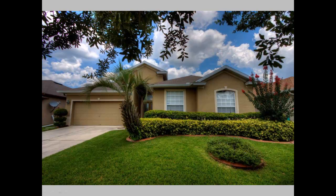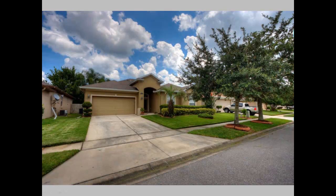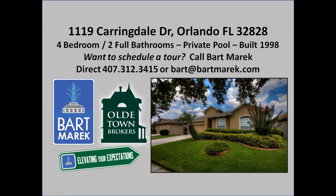Again, this is 1119 Carindale Drive — a four bedroom, two bath, 2,824 square feet home with a private pool. If you'd like to take a tour or have any questions, please feel free to give me a call at 407-312-3415 or email me at bart@bartmeric.com.